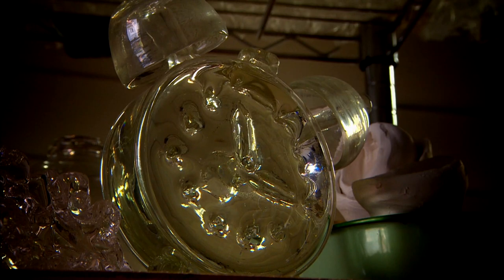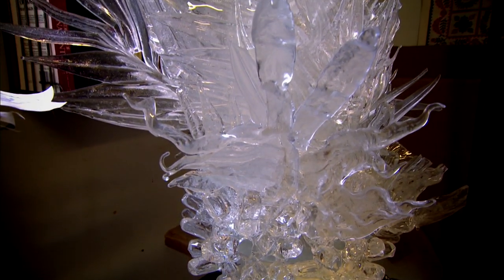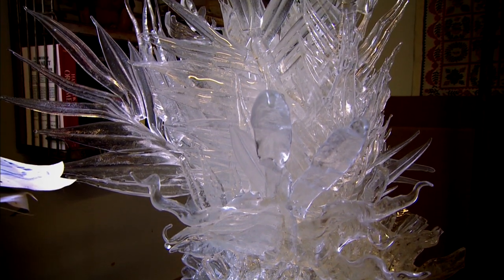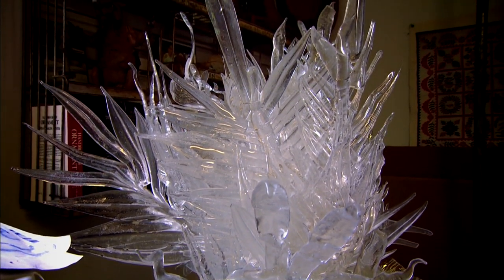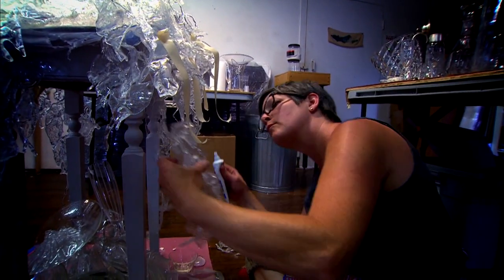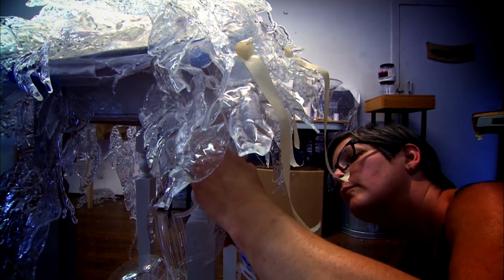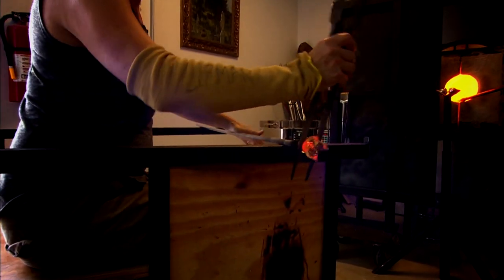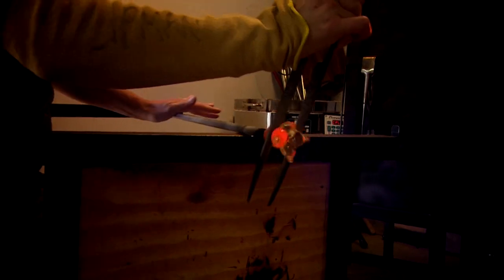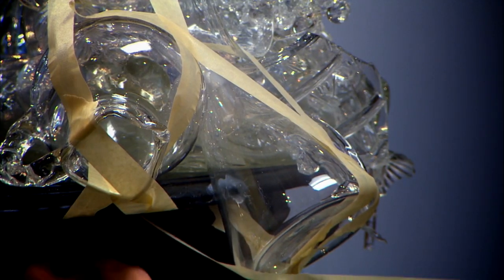The sculptures take anywhere from two months to the better part of a year and a half, depending upon the size. It's that capturing a moment in time. For me, it's more important that in each moment I'm creating, I'm capturing that moment in time in the practice — which is a part of still life tradition — as opposed to trying to represent something.